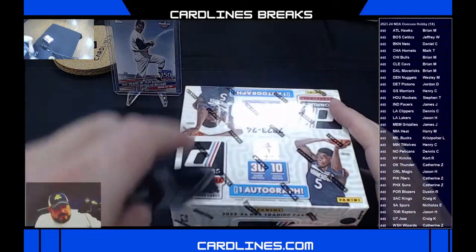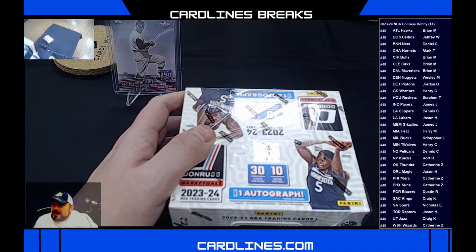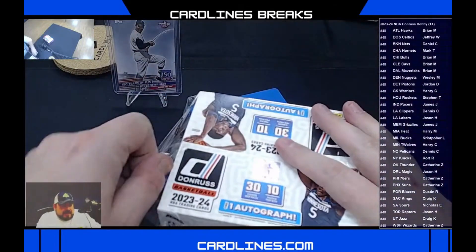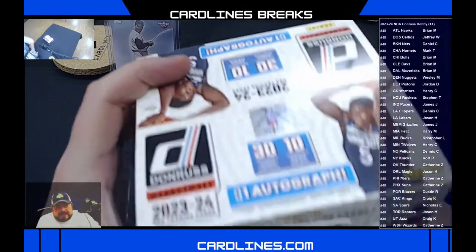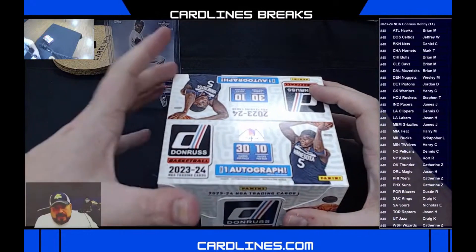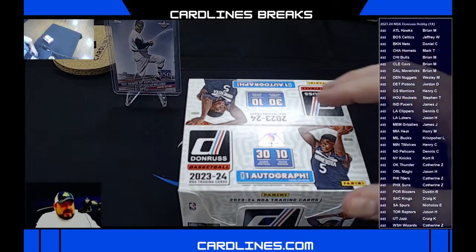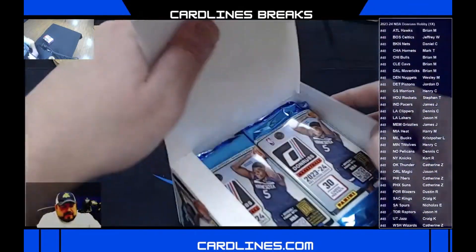On to the basketball main event. We've got our list up. I want to thank each and every one of you that have a slot in tonight's NBA Donruss newer release. Excited to do this with you. As always with Donruss, we're going to have an autograph in there. We might get one of those no autograph cards, which would be a ton of fun to get live. But with Donruss, we're going to get lots of inserts and colors.